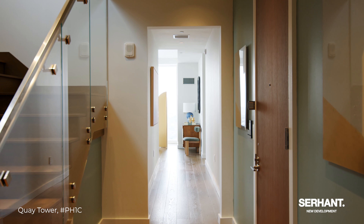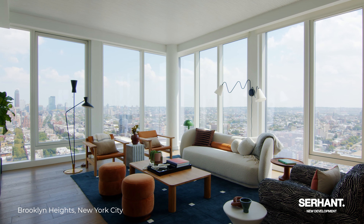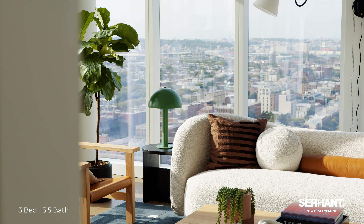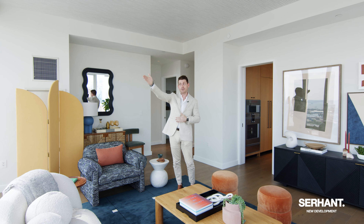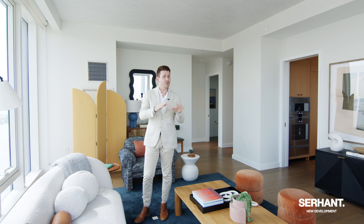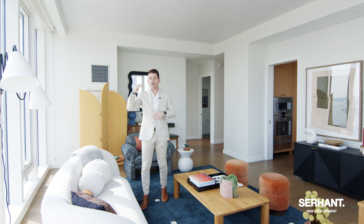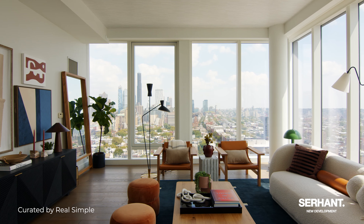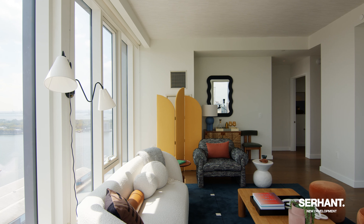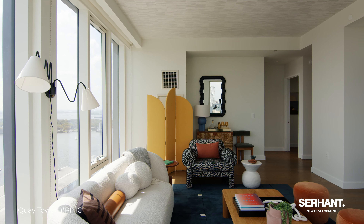Coming off of our gallery and entry foyer, we come into this expansive living room facing south and east, overlooking all of Brooklyn Heights, Cobble Hill, Red Hook — pretty much for several miles. You can basically see the beach from here. This three-bed, three-and-a-half-bath apartment is just under 2,800 square feet. We are on the 29th and 30th floor of Quay Tower, pretty much the top two floors, and you are looking at everything. Just off my view, you can see the Statue of Liberty, Governor's Island, all of New Jersey. I think I see planes taking off from Newark.